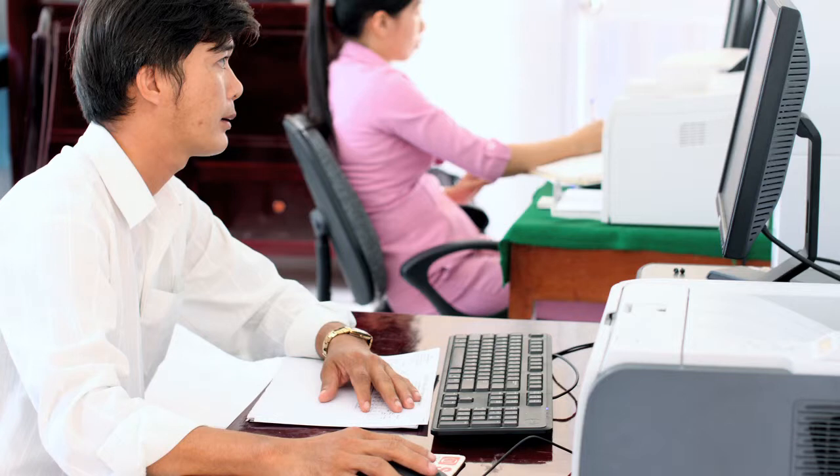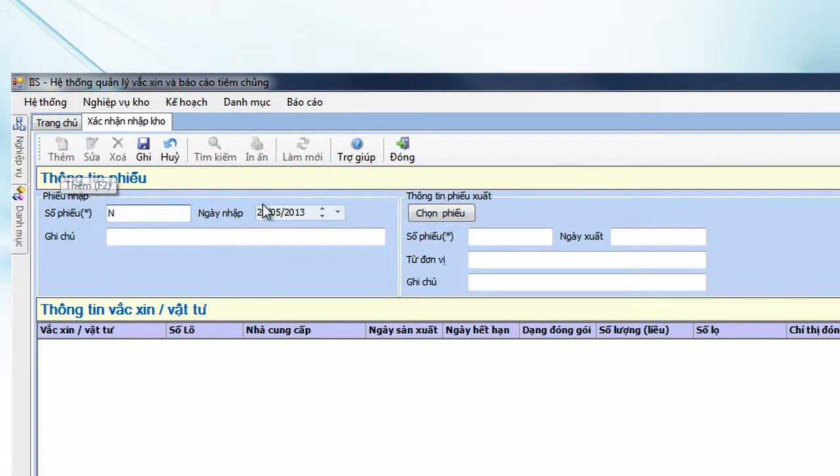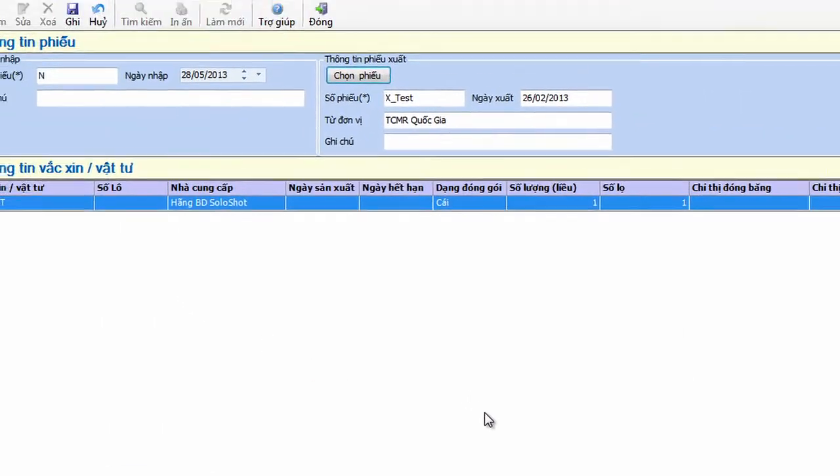San, a storekeeper at the regional vaccine store, also uses VaxTrack to record the shipment's arrival. When he logs in, he can see important information, such as shipments due, vaccines that are close to expiry, and stock levels that are above or below the recommended quantity. He locates the incoming shipment and confirms its details.